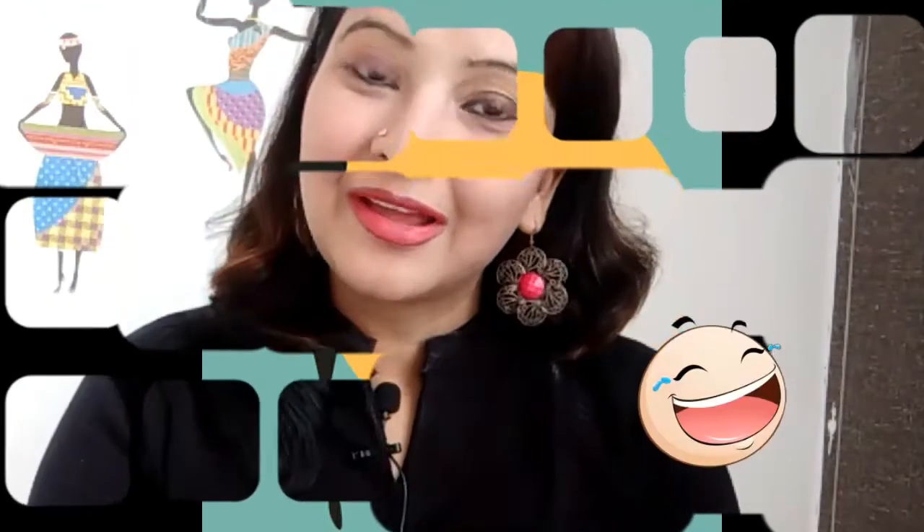Hello beautifuls, I am Bhavna and welcome to your own channel, Style Statement. In this video, I am sharing my shoes shopping experience from Club Factory with you.